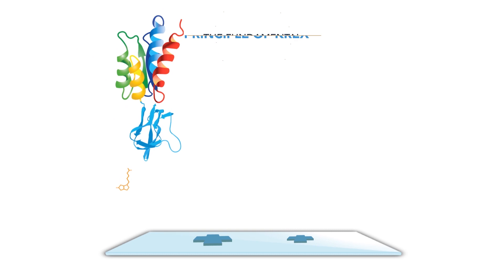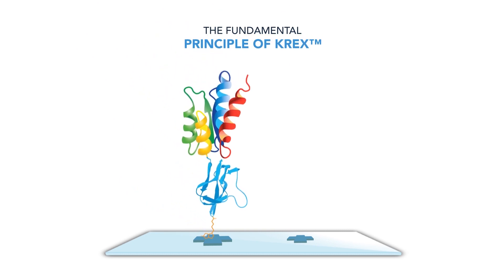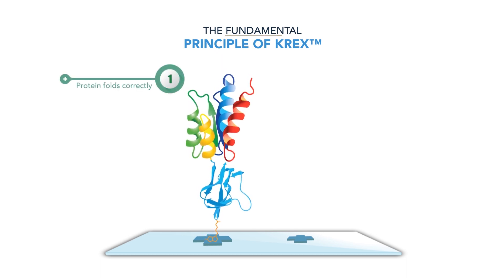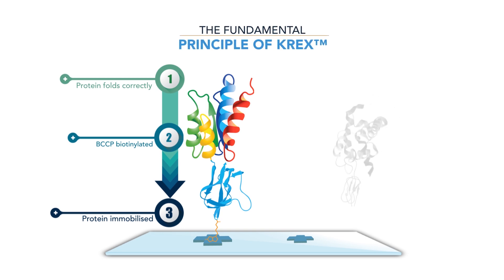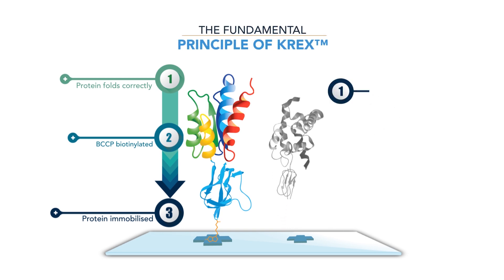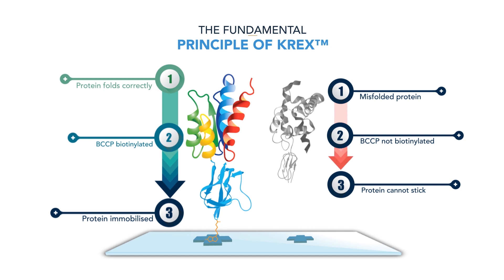Crex utilises the BCCP folding marker, which is cloned in frame with the protein of interest. Correctly folded proteins get biotinylated and then attached to our proprietary hydrogel surface technology. Misfolded proteins adversely affect the structure of BCCP, so they can no longer become biotinylated, preventing them from attaching to the surface.